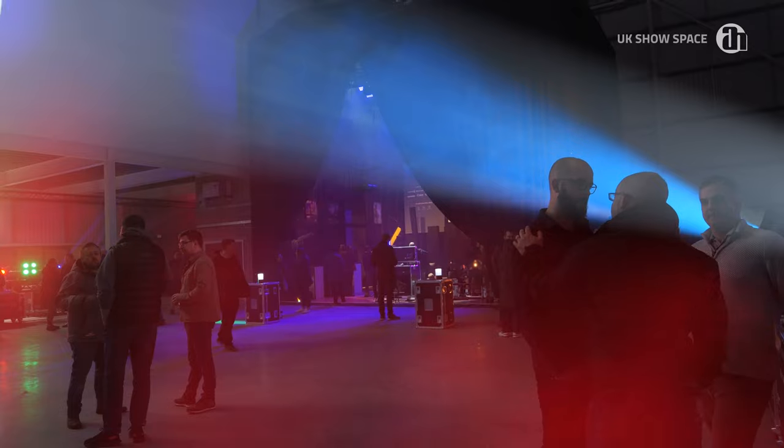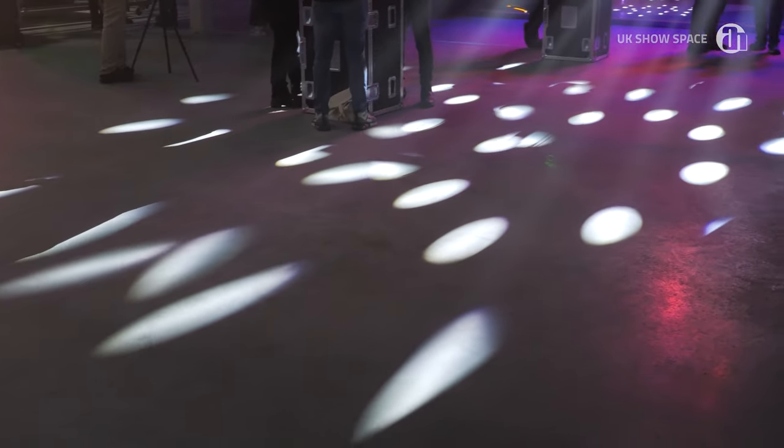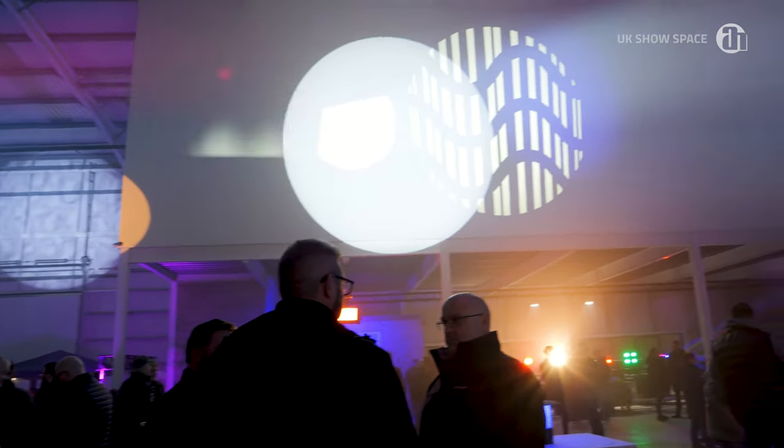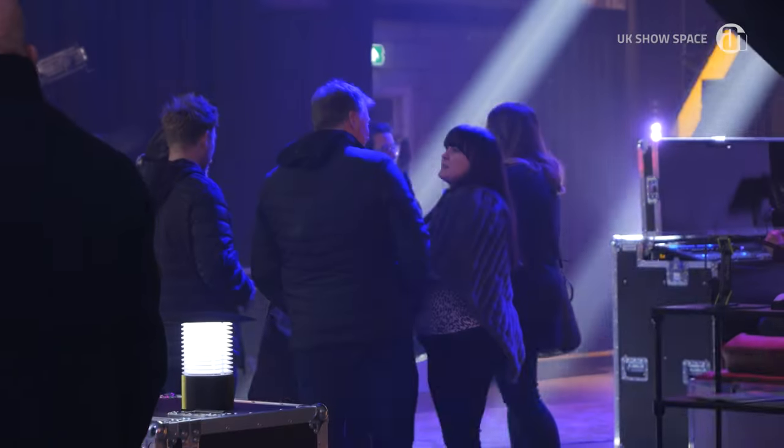We specialize in doing outdoor illuminated trails throughout the winter. Today we looked at the SP6, the IP-rated moving head, and a number of the other outdoor-rated IP-rated moving fixtures, along with a selection of the Cameo fixtures and LD Systems audio.